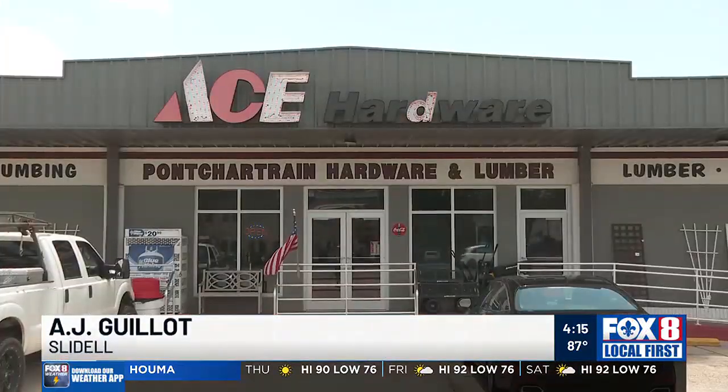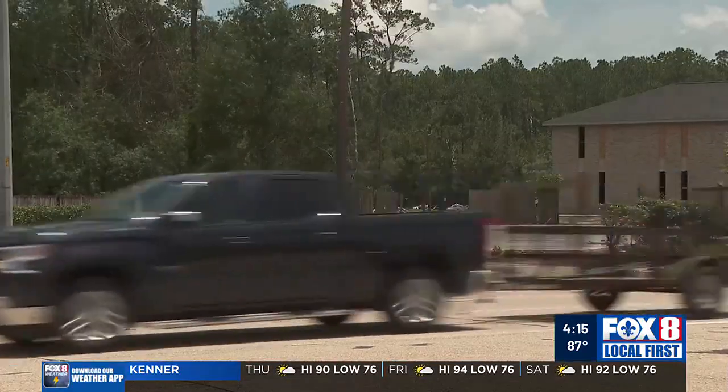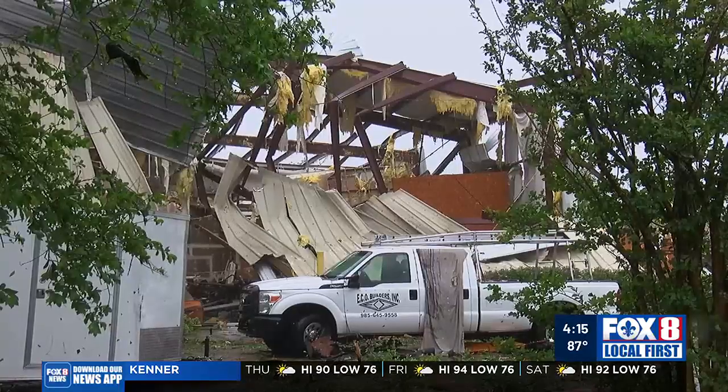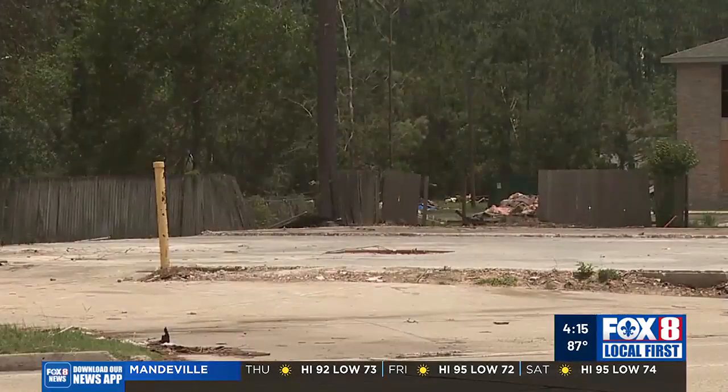It was bad. Trees that shouldn't have come down came down. On Pontchartrain Boulevard at Old Spanish Trail, A.J. Gilead shops for rebuilding supplies after a storm that changed the face of his business and this four-lane roadway. Here is what this block looked like when the tornado struck April 10th. Here's what it looks like today.